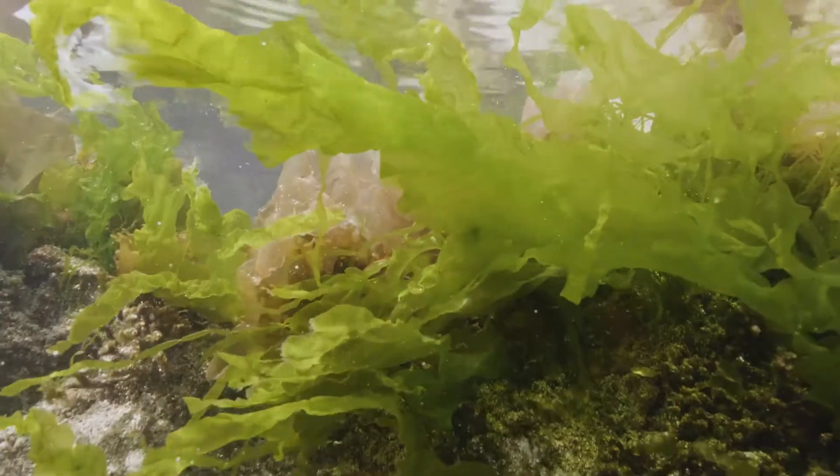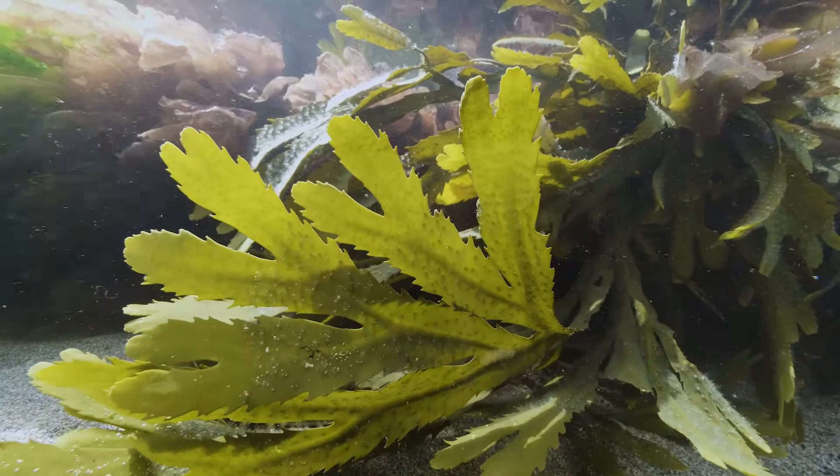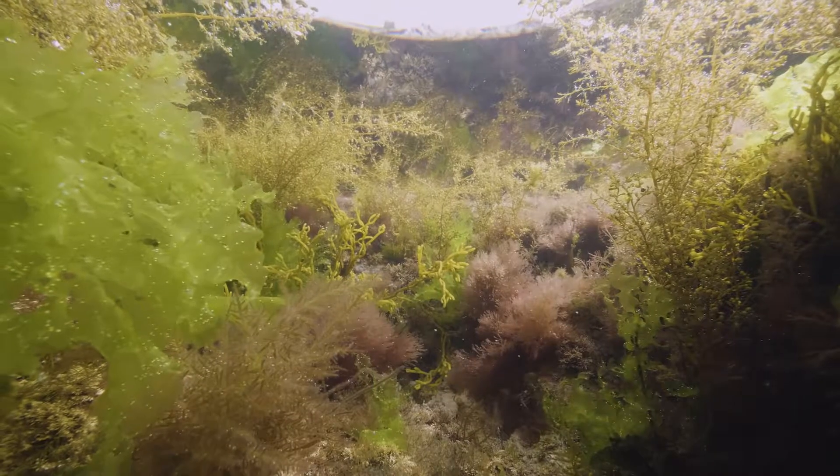There's red, there's green, and there's brown, and over 700 species are found on the UK coastline.